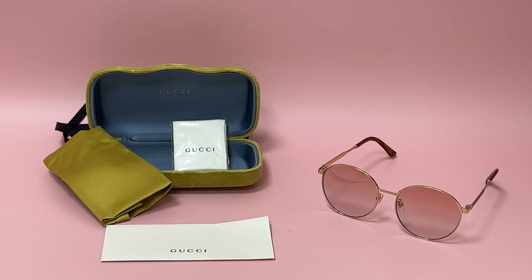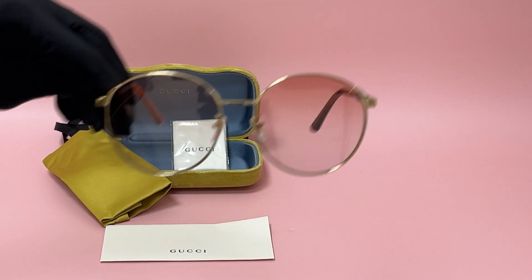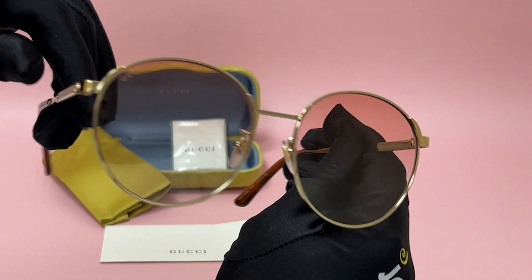Hi everyone, greetings from joylot.com. Today I'll be demonstrating Gucci sunglasses model Sensual Romantic GG 0206 SK, color code 004. The color of the frame is gold and the lenses are a pink color, and they have a round shape.